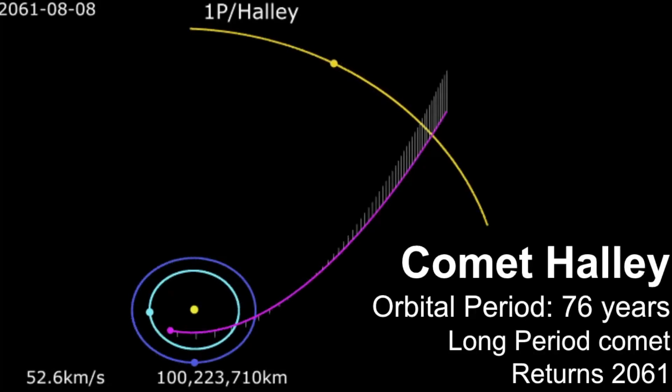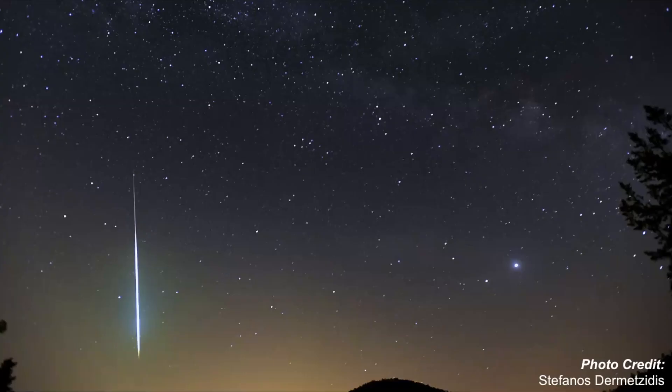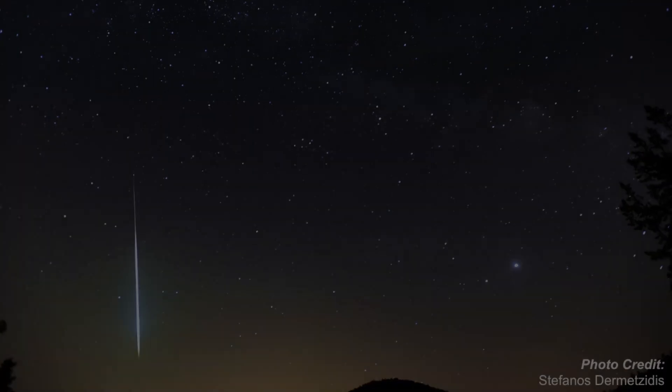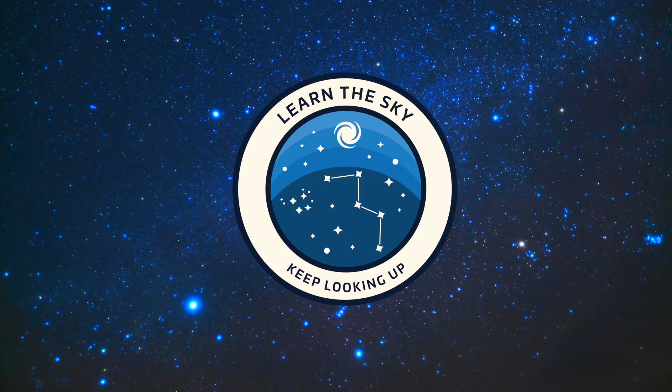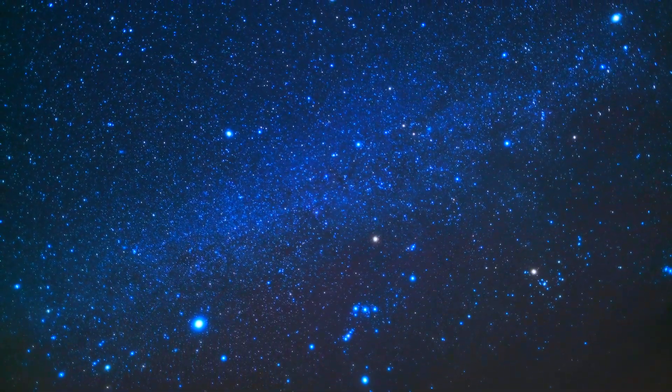In this video we will examine the pathway of Halley's Comet, details about the Orionids, and tips and tricks you can use to help you make the most of viewing this shower. Welcome to Learn the Sky. My name is Janine and I'll be your guide as we explore the night sky one constellation at a time.